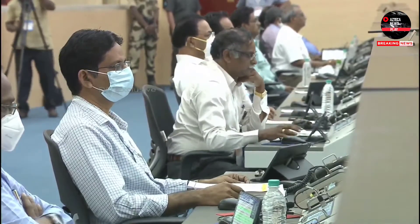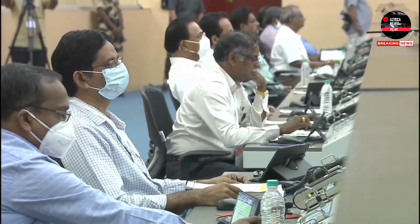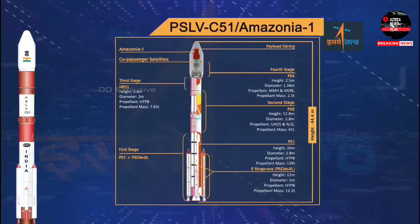The PS1 consists of 5 segments of approximately 30 tons each, with two 12.2-ton solid strap-on motors alongside the main booster. Core diameter is 2.8 m, thrust 4800 kN, action time approximately 109 seconds. The strap-on diameter is 1 m with a thrust of 719 kN.